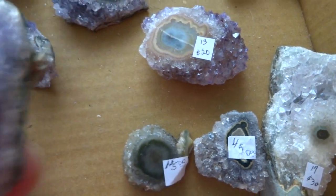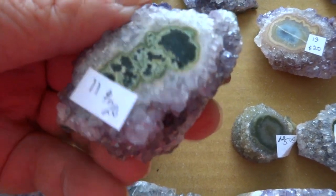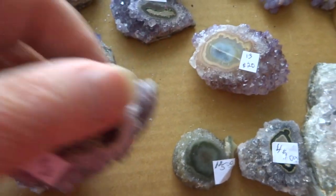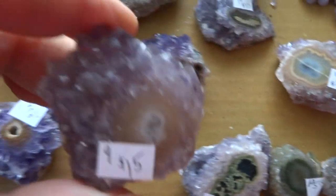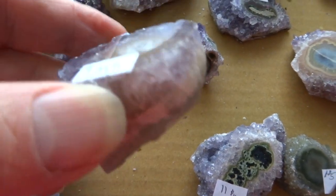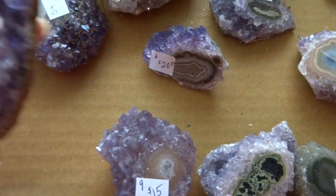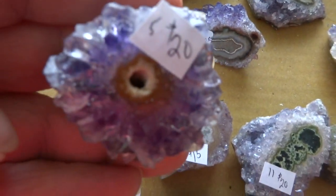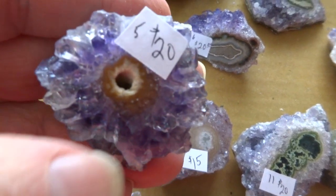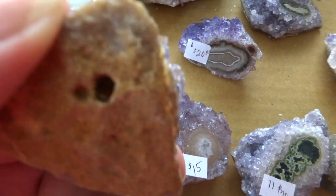Number 11 is $20 — this one's a nice one. Number 9 is $15. Number 10 is $18. Number 11 is my favorite at $20. It's like a little flower and there is a hole in the center — it does go all the way through.